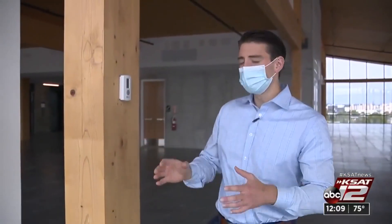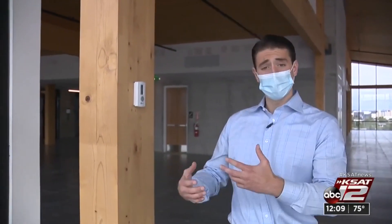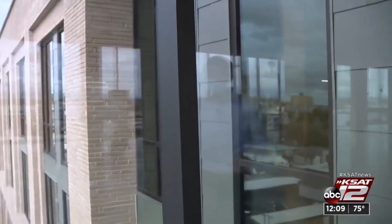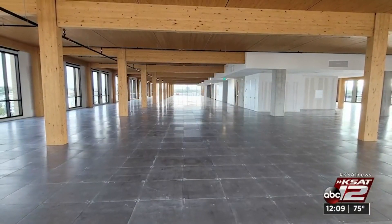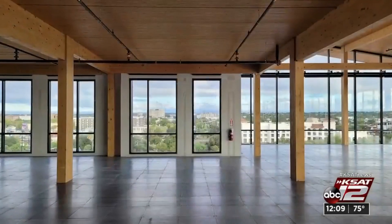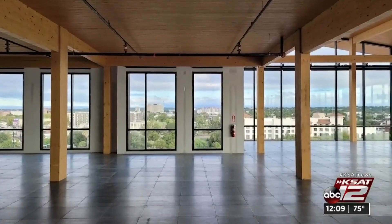This timber is revolutionary for the city of San Antonio and revolutionary for the state of Texas. And this building, the Soto, could be revolutionary for the whole Broadway corridor. This is our flag in the ground saying, this is what the city can expect from this area in the future.